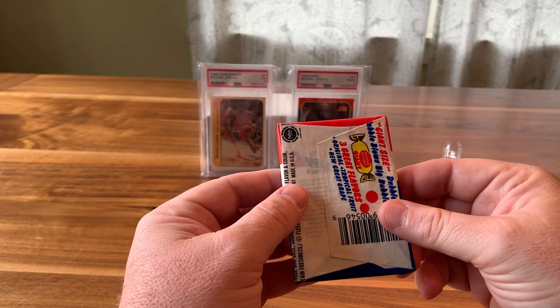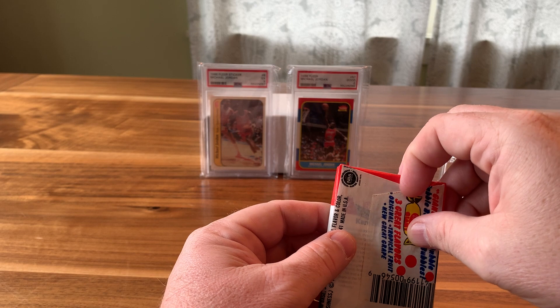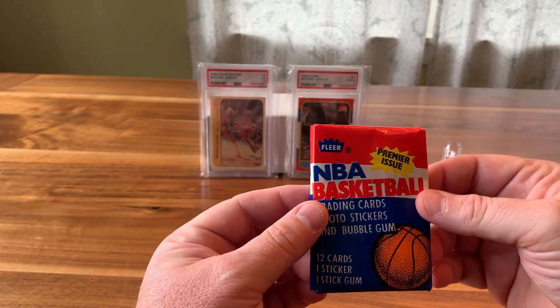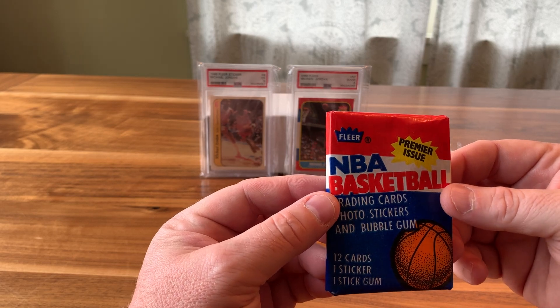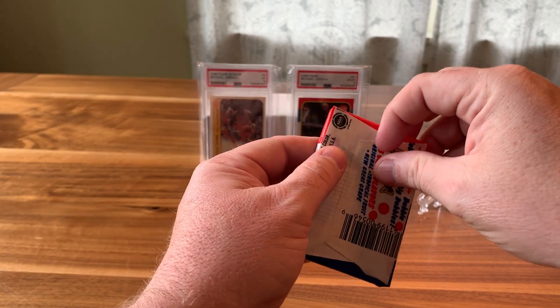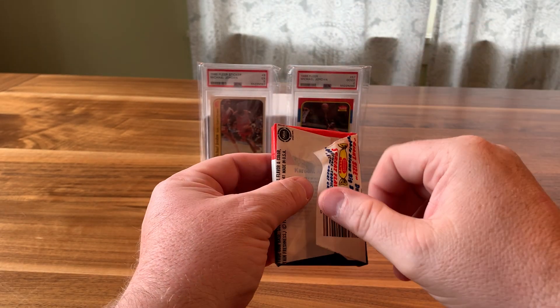So, 1986 — we're gonna give it a shot. And if there is not just the Jordan, but if we could pull any of the other key rookie cards — Ewing, Barkley, Malone, Dominique — for what we paid for it, it would be awesome. Here goes nothing. I did wash my hands; my hands are very dry and clean.